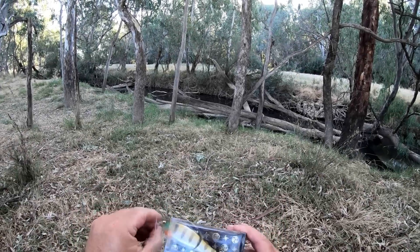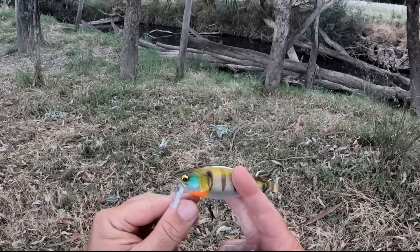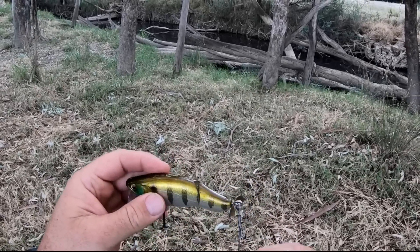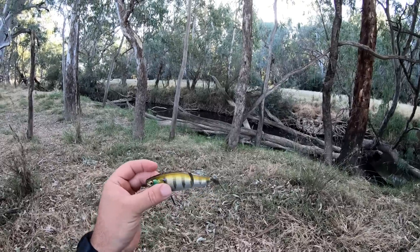The Megabass iLoud — first impressions: it looks quite a bit like a Deps Buzzjet, but it's jointed, which might just help it clunk a little bit through the water. Alright, let's get it on and give it a swim.